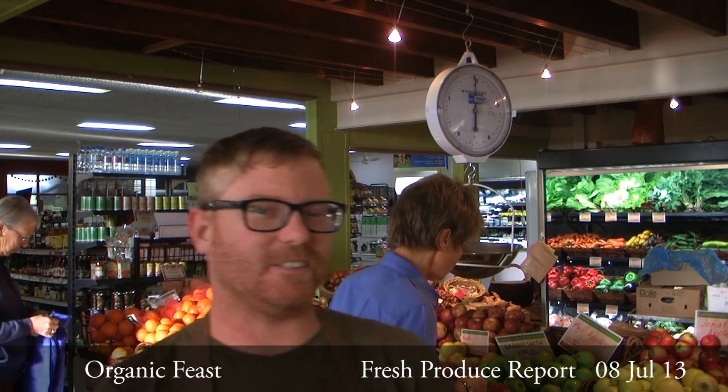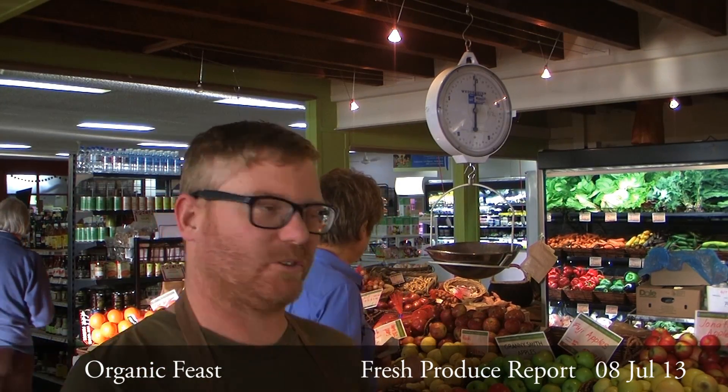Hi, my name's Steve and I'm the produce manager here at Organic Feast. Today I'm going to be taking you through the produce — showing you what's new, what's great, what's tasty, colourful, vibrant.